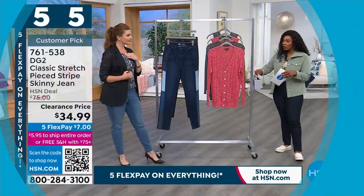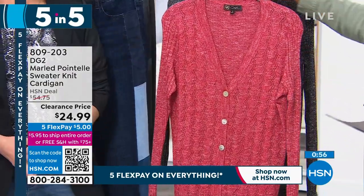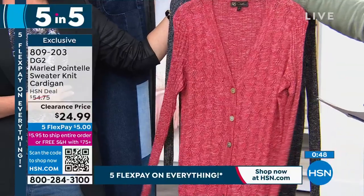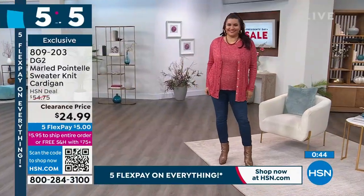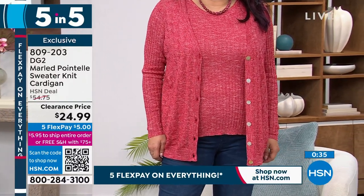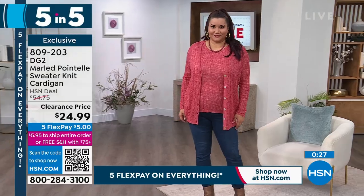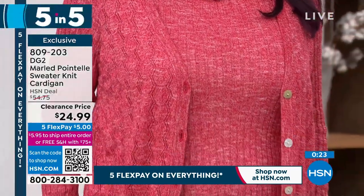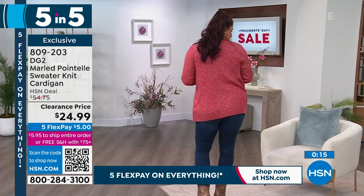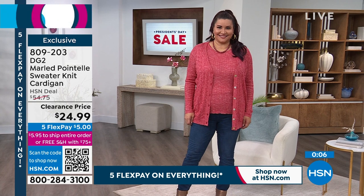Fourth of the five and five: the DG2 pointel sweater knit cardigan in ruby and black. The colors aren't flat — the thread has a slight heathering with a tiny baby pop of white. Extra small to 3X. It has mother-of-pearl buttons down the front. Very lightweight — easy to throw on with any plain tee or tank underneath. 26 inches in length, poly rayon blend. We suggest hand washing to keep it nice and beautiful.